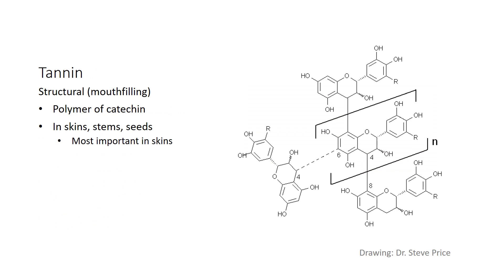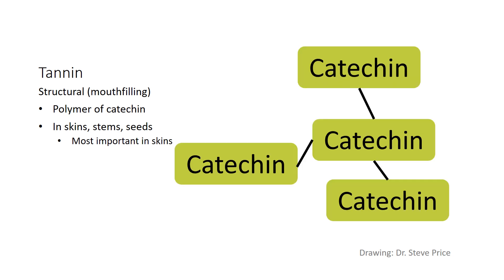Moving on to tannin — our structural tannin, the thing that's providing weight and mouth-filling sensation. It is a polymer of catechin, meaning it's a bunch of different catechins stuck together forming a long chain. Tannin exists in skins, stems, and seeds, but the most important one for winemaking exists in the skins. You can see a tannin image on the right with a bunch of different units stuck together — really just a bunch of catechins in a chain, sometimes with side branches as well.